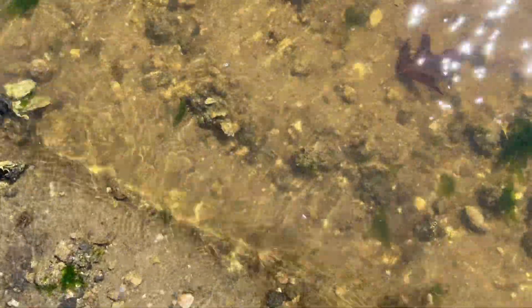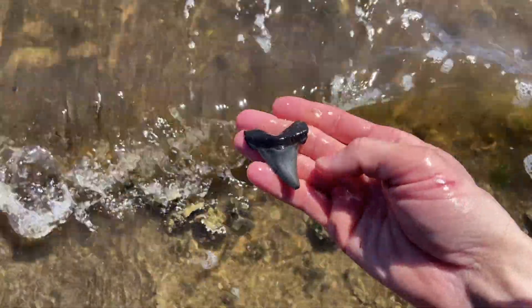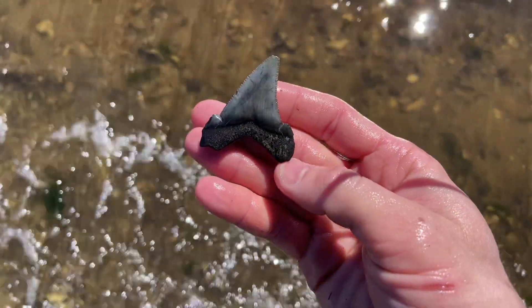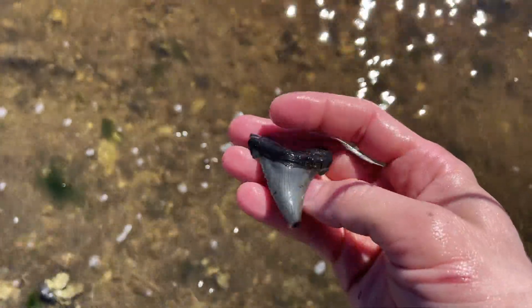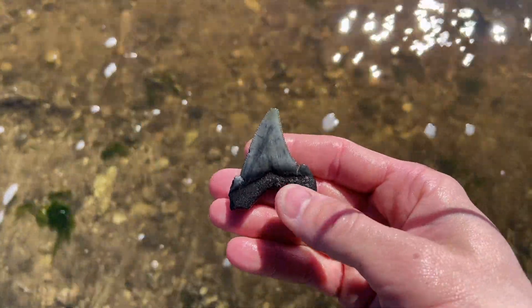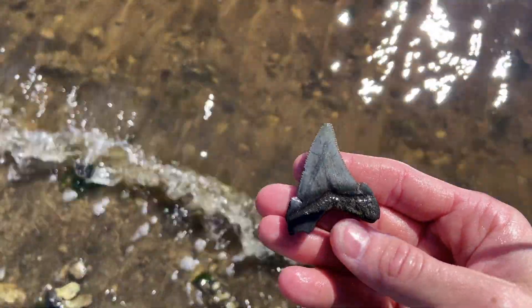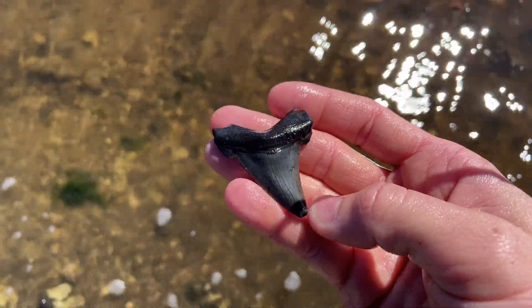Here's the tooth of the day. We've got cusplets, we've got the tip — oh, that's beautiful. We're literally at low tide. My day is made. Anything else from here on out is icing on the cake.